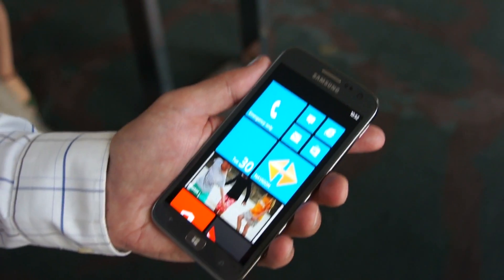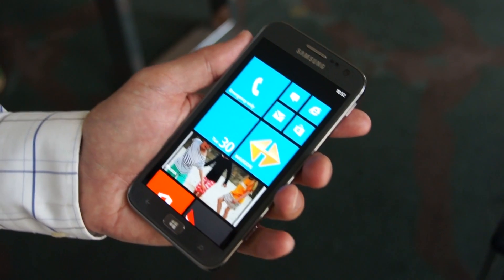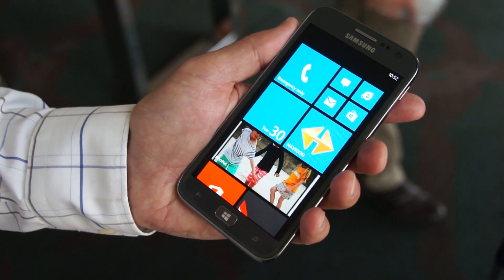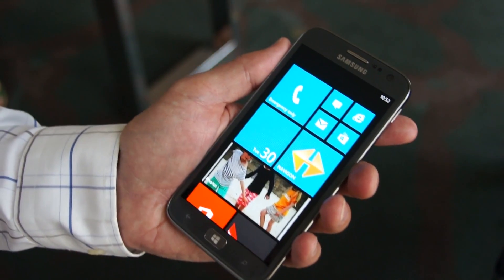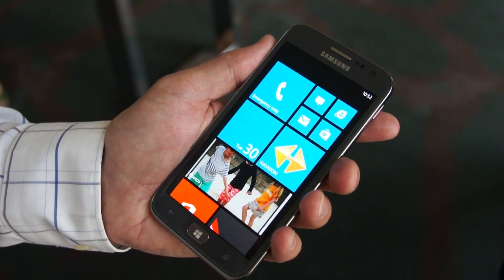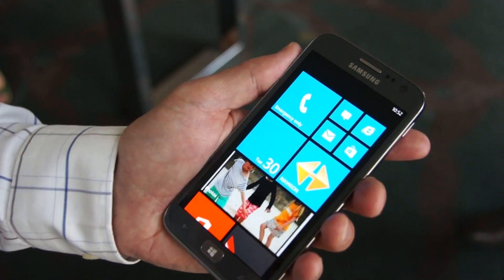This device will be available in early December in two ways. You'll be able to purchase the device from Optus, who is our exclusive operator partner. Or there will be an outright option available through the Samsung Experience Store, through key retailers as well as our enterprise partners, such as Harvey Norman.